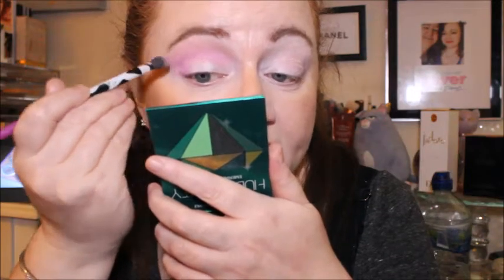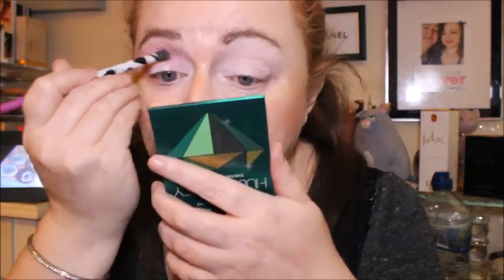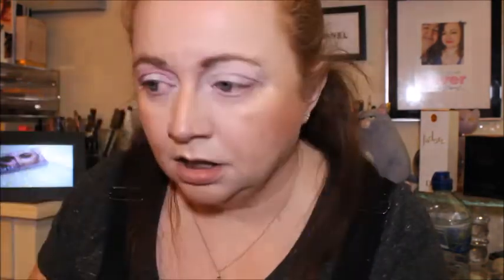The mattes definitely blend out well. Even if the shimmers aren't the best, which would be disappointing, I've got a few pastels in this palette that I don't already have in my collection. I'm a little worried about how this is going to go on the left eye, but let's try it anyway.